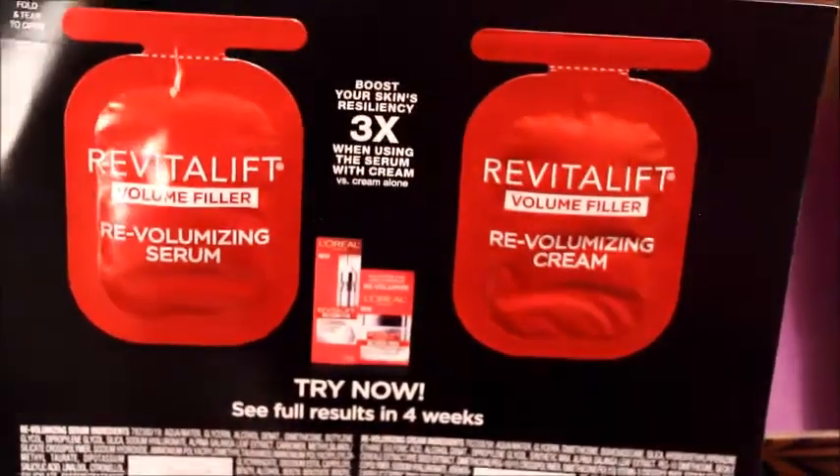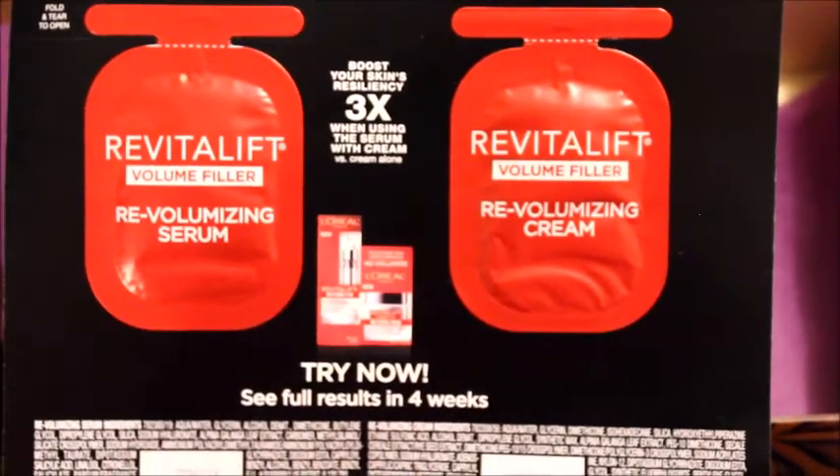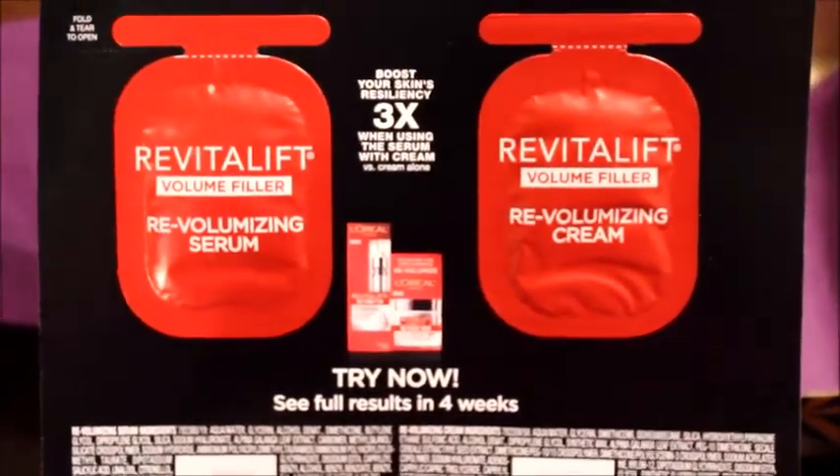Los voy a tratar para ver qué resultados dan. Aunque es poquita, es una muestrita. Pero bueno, los voy a tratar. Después les traeré un review.